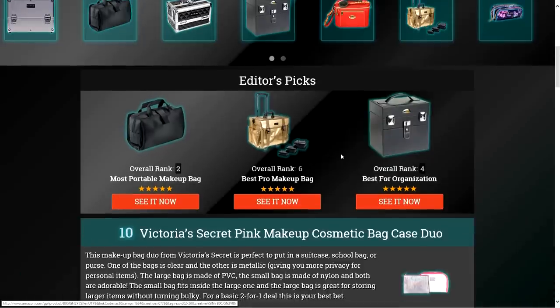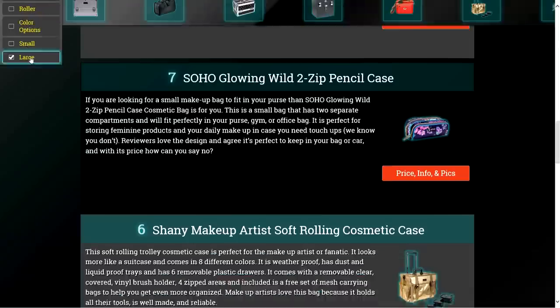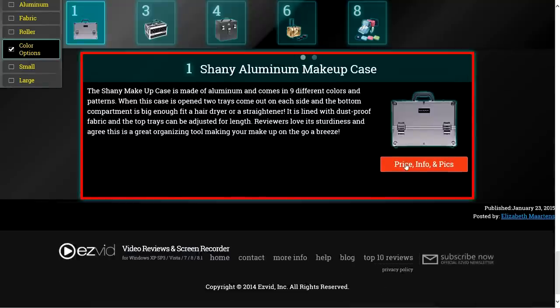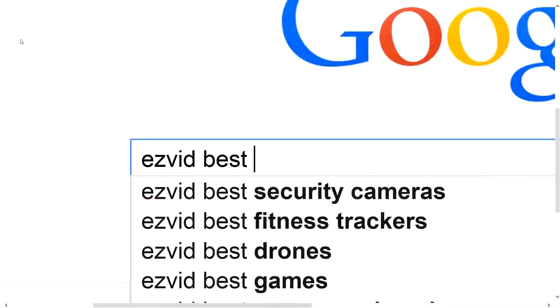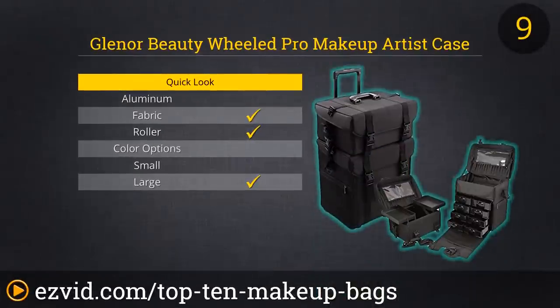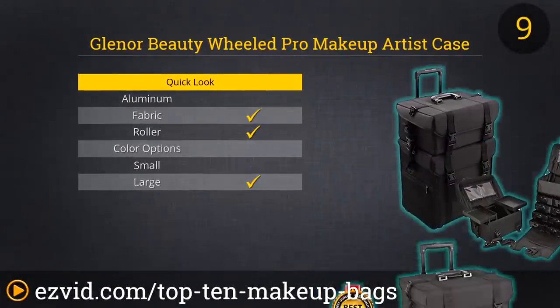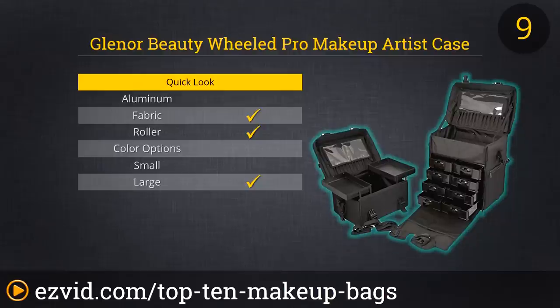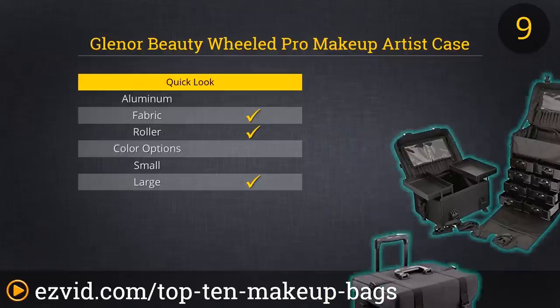To get full reviews for each makeup bag in our list and quickly narrow down which one is right for you, click the links beneath this video or search for EasyVid Best Makeup Bags. The makeup bag in our number 9 spot is for the hardcore makeup owner or professional makeup artist. This is a bestseller on Amazon and it has it all. It comes with 8 removable storage drawers,